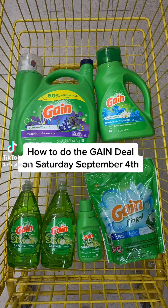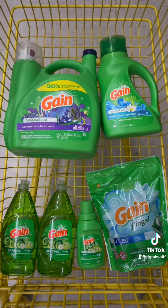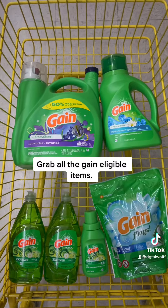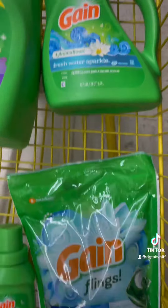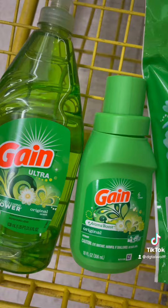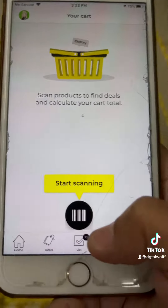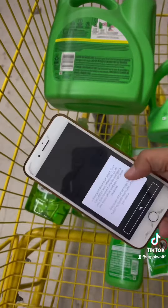How to do the GAIN deal on Saturday, September 4th. Grab all the GAIN eligible items, then scan each item using the cart calculator in the app.